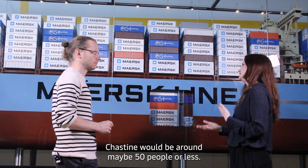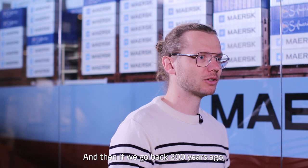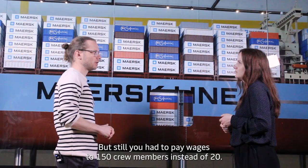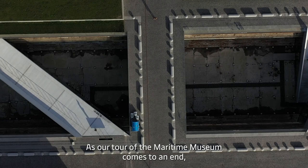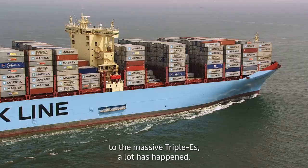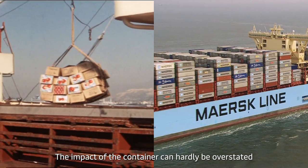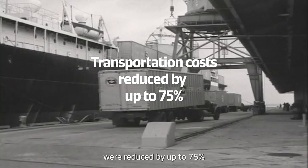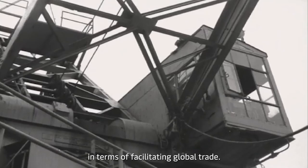The contrast in crew size across eras is striking: the Triple E carries around 19-20 people, the Justine Mærsk had around 50, and large square-rigged frigates from 200 years ago had around 150 crew members. Even with low wages, paying 150 crew members instead of 20 made transport far more expensive. As our tour concludes, the impact of the container can hardly be overstated. This simple steel construction allowed cargo to transfer from ships to trains to trucks in one unit. The intermodal container was introduced in the 1950s and is estimated to have reduced transportation costs by up to 75%, making it an absolute revolution in global trade.